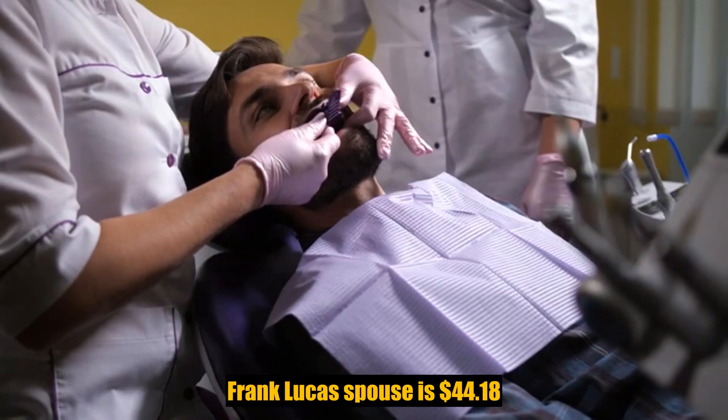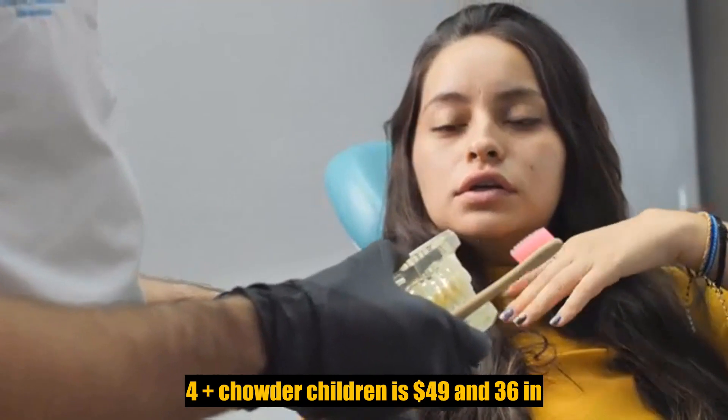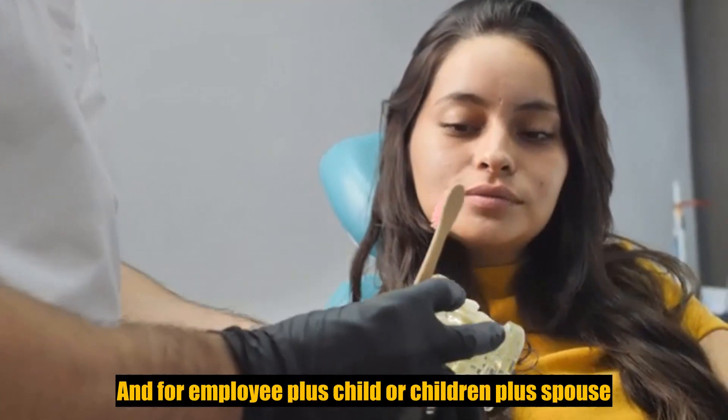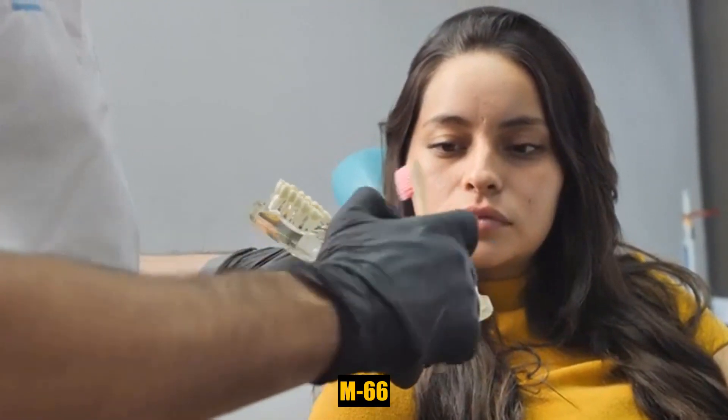For spouse the premium is $44.18; for employee plus child or children it is $49.36; and for employee plus child or children plus spouse it is $71.66.